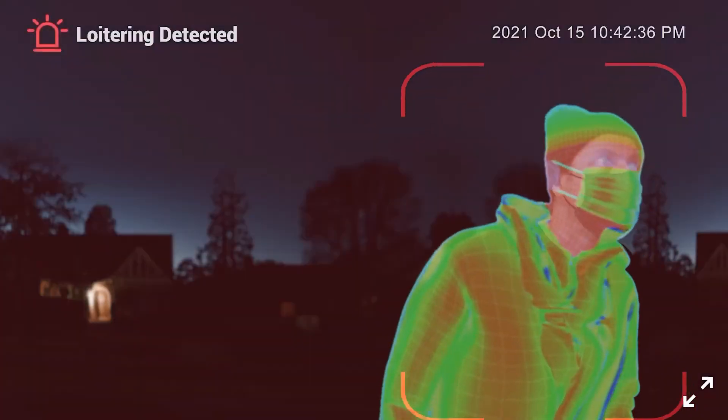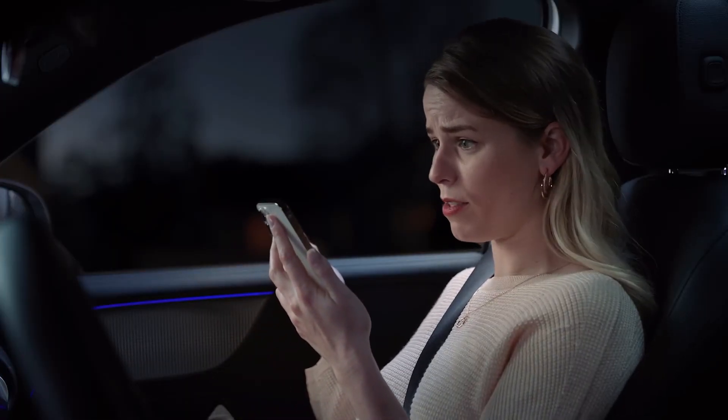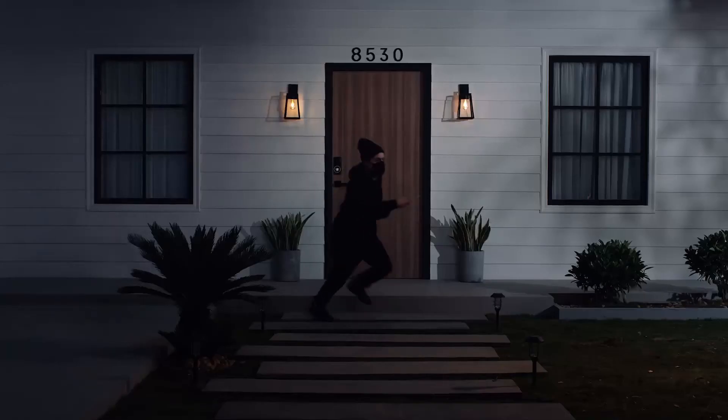Not this again. Can we get a hold of mom? Let's see how you like this, Mr. Thief. Excuse me, can I help you? Nicely done, mom.